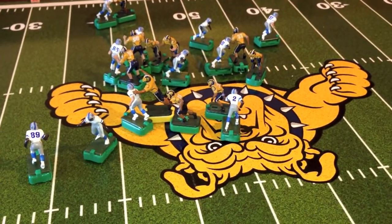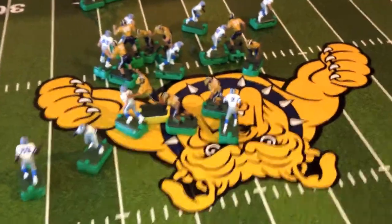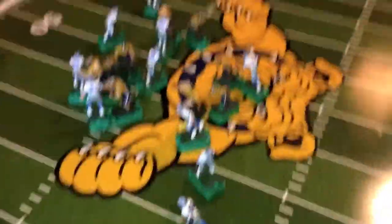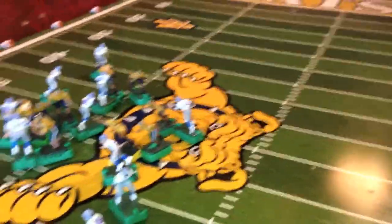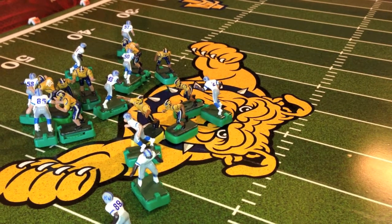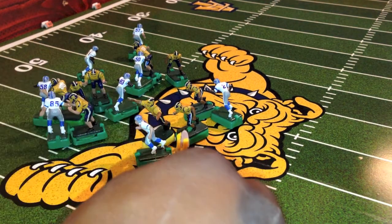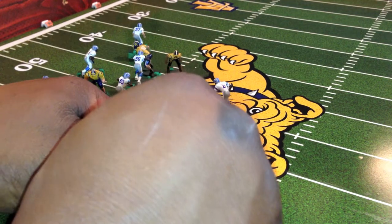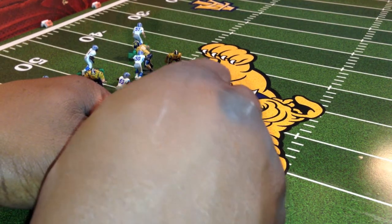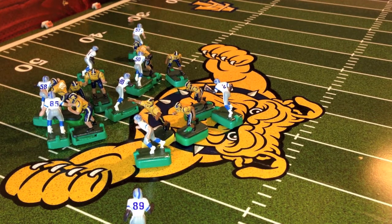Looks like it's number two. He's in traffic. Can he make this spectacular catch? If he can pull off this catch, it'll be a first down by a nose. The quarterback is going to throw the ball into traffic. Number two makes the catch — spectacular catch in traffic!